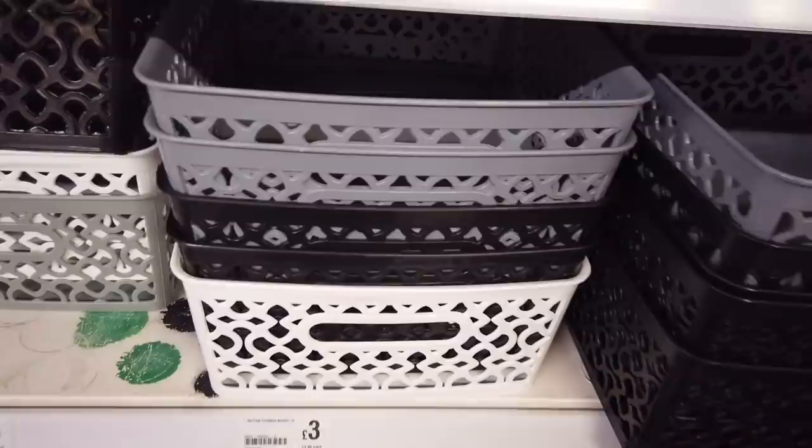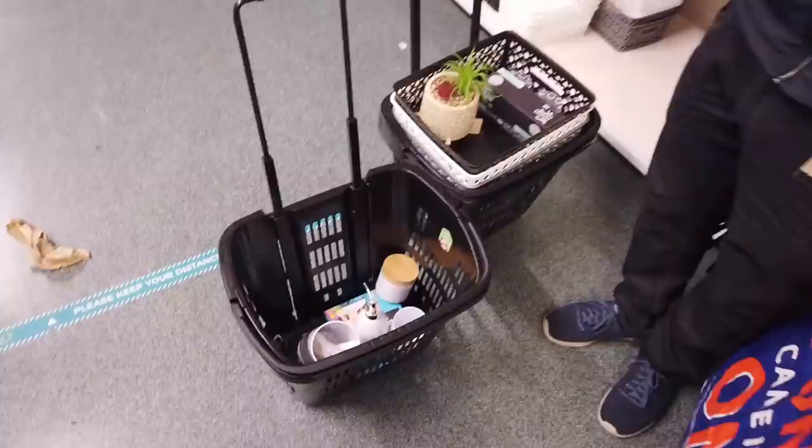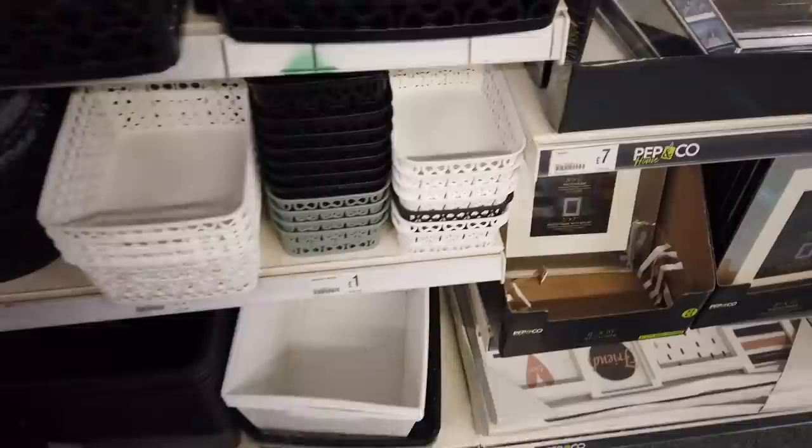We're already having trouble filling our baskets. We asked if they have trolleys and they don't. They had round ones too — no, just the small ones now. Let's get one of each.